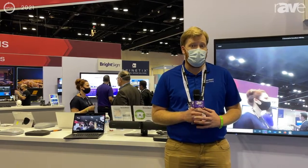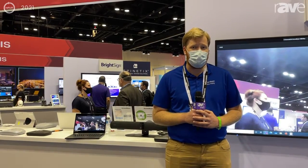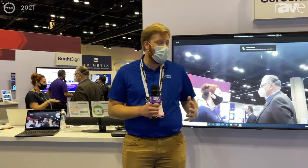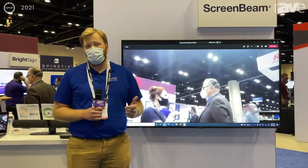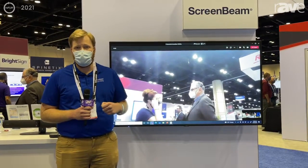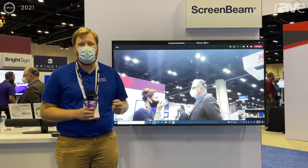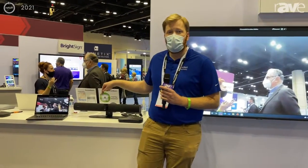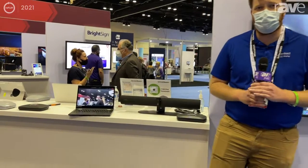Today, we're showing off ScreenBeam Conference on the ScreenBeam 1100+. ScreenBeam Conference is the perfect solution for hybrid meetings. It lets you join any kind of meeting — whether it's Teams, Zoom, WebEx, or GoToMeeting. Your users bring their own device into the meeting room, they bring their own meeting into the meeting room as well. And they get to use whatever piece of video conferencing hardware you've got there in the meeting room back to their device.